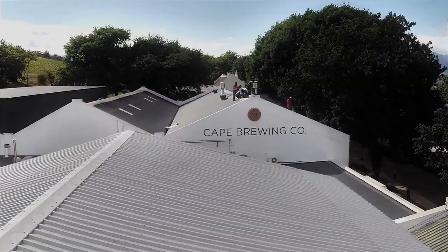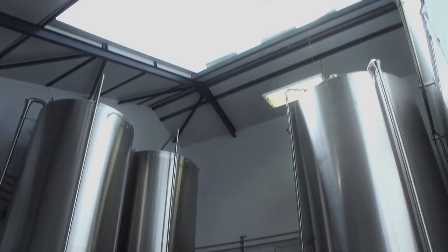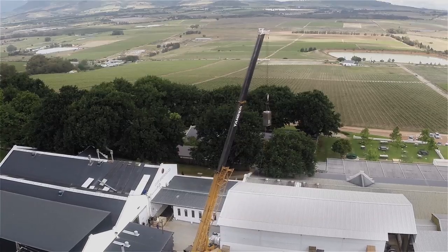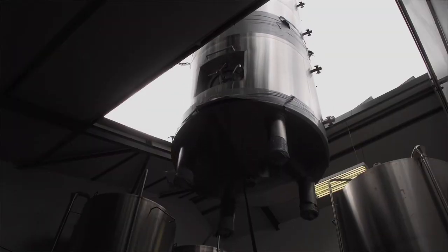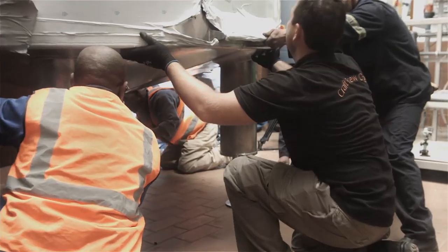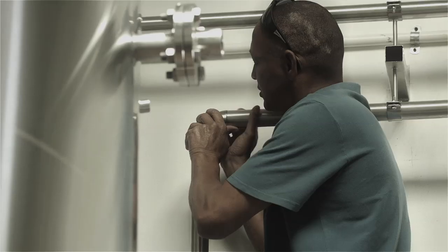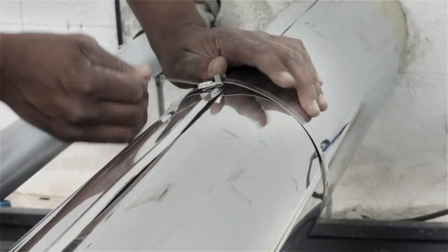The installation process required careful planning to ensure that any interruption to CBC's operations was kept to a minimum. The new tank and heat exchange station were carefully lowered through CBC's roof and placed amongst the rest of the brewing equipment, specifically measured to fit into the spaces afforded by the facility. Piping was run from the plant room to the roof space and was well insulated to ensure minimal heat loss.